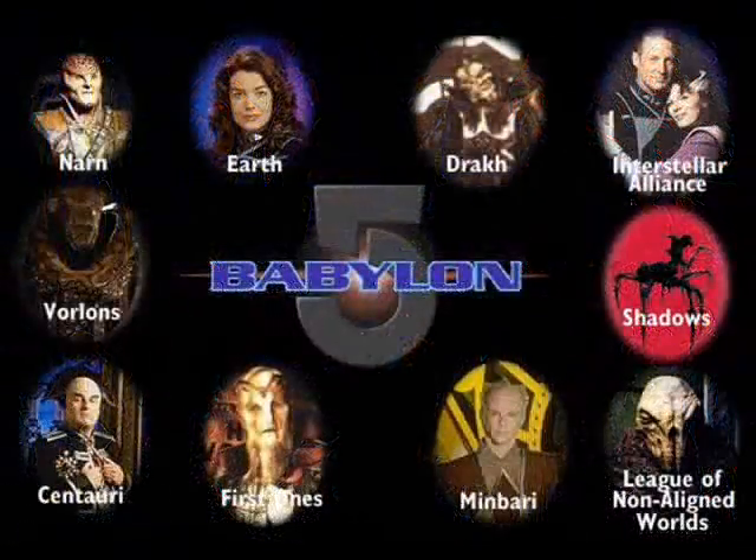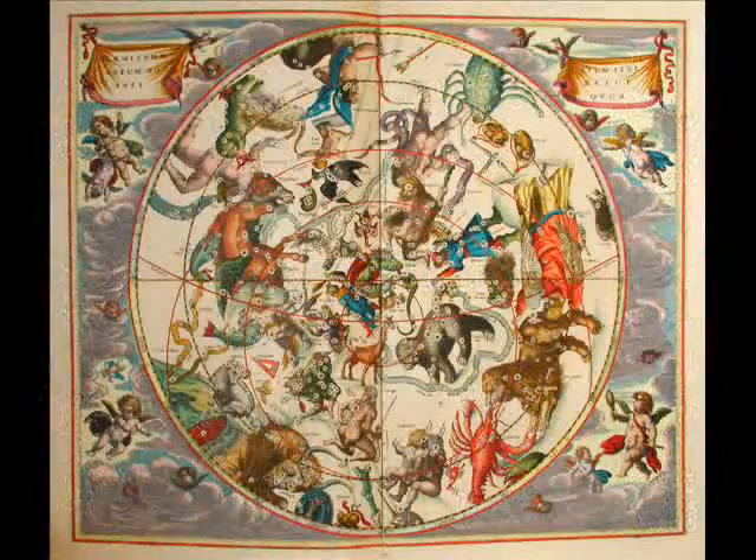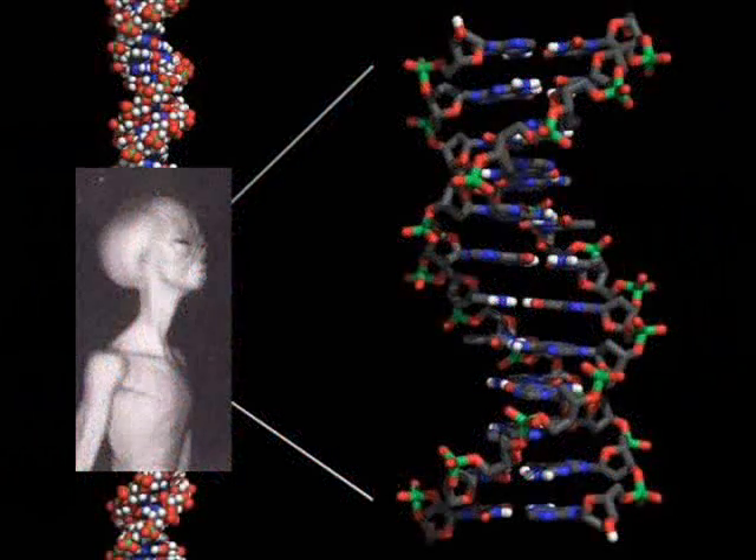I hear all kinds of different figures on how many different races of aliens are visiting our planet, so I made this video to go over the science behind these different alien races and hopefully stimulate some interesting discussion.